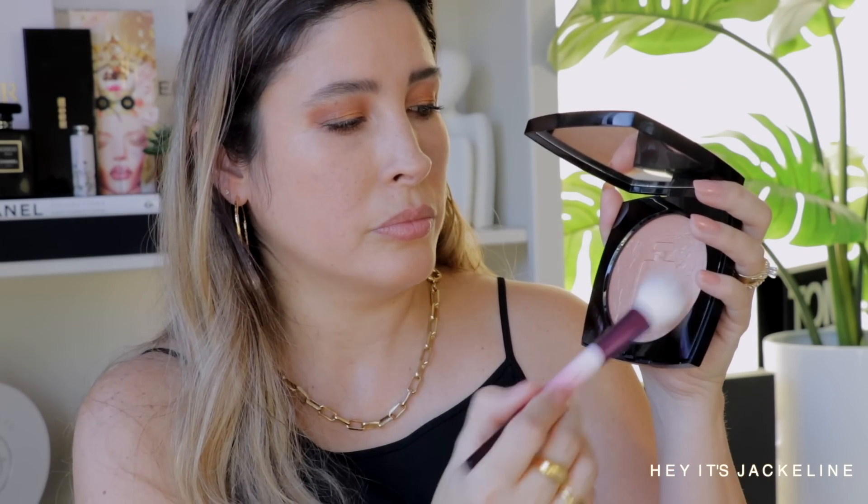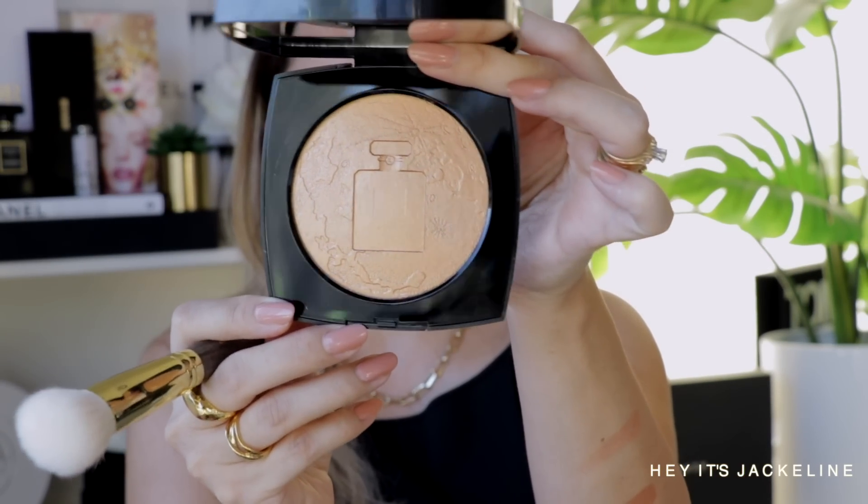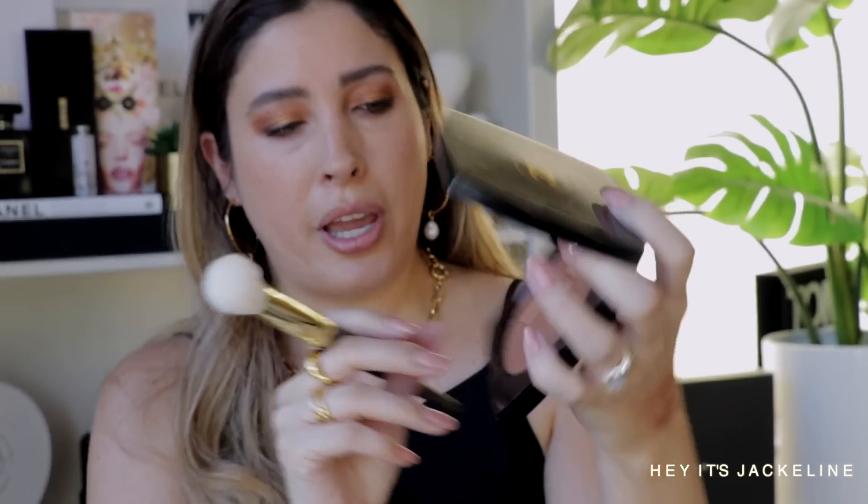Beautiful shades! Okay, let's start with the Eau Rose — I'm going with a Sonia G cheek brush. Such a soft, beautiful shade. Definitely a luminizer and not a true highlighter, which I'm happy to report. Because that's what I was thinking — if these are more luminizers rather than highlighters they're going to be more wearable, especially when they come in this huge packaging. Now let's go for the Couvre Doré.